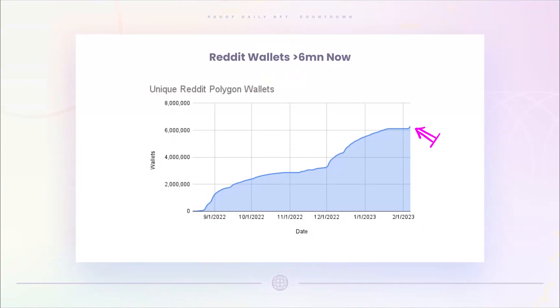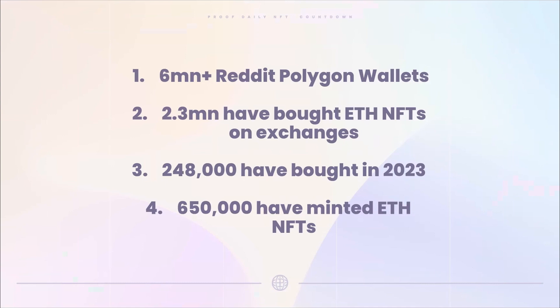NFT Gators recently put a story out about how Reddit added 4 million newly minted Polygon-based NFTs in just two months. We've heard this story a few times about how the wallet number is absolutely booming — it's over 6 million wallets have been created on Reddit. To put that into ETH perspective: only 2.3 million wallets have ever bought an ETH NFT on major exchanges, only 248,000 have bought in 2023, and only 650,000 have minted ETH NFTs. So at face value, this 6 million number is really, really high.